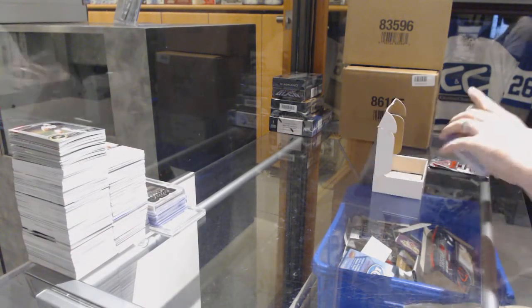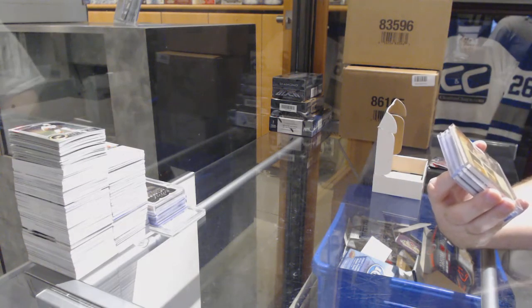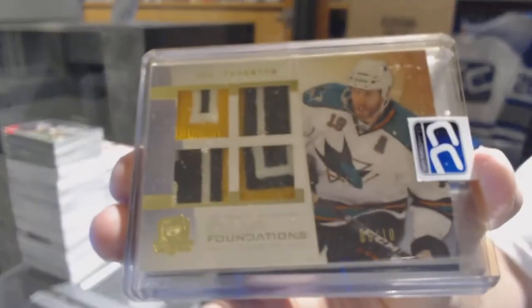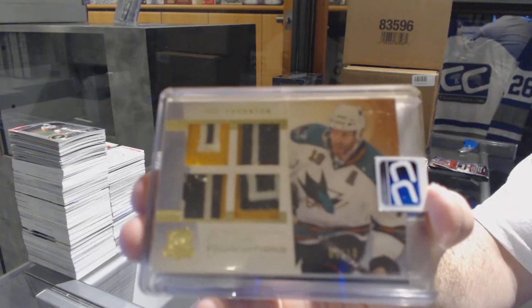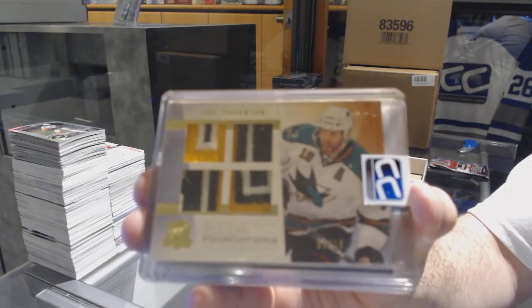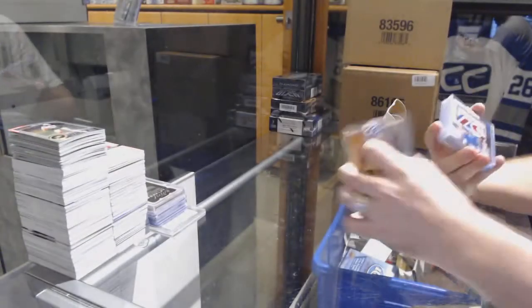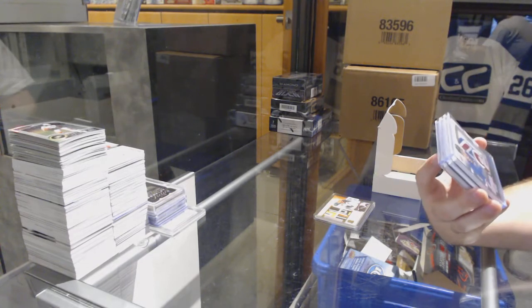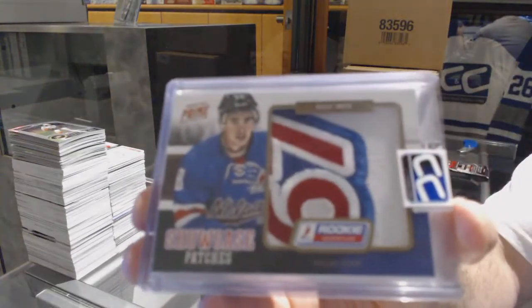We've got number 6 of 10, Quad Cup Foundations patch for the San Jose Sharks, Joe Thornton. Number to 15, Showcase Patches for the Dallas Stars, Riley Smith.